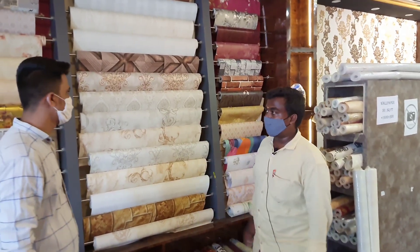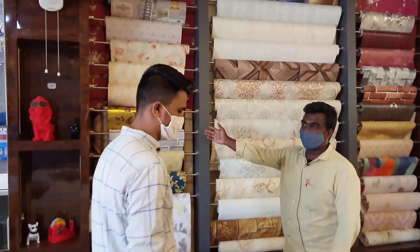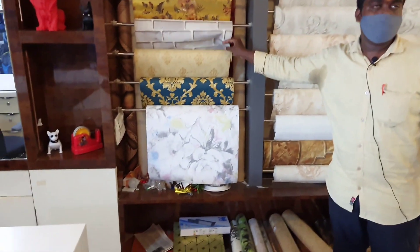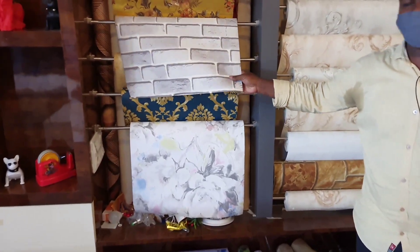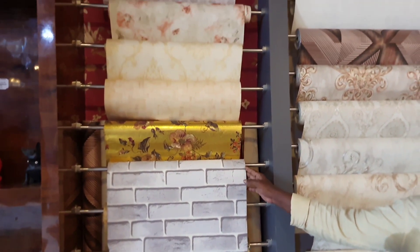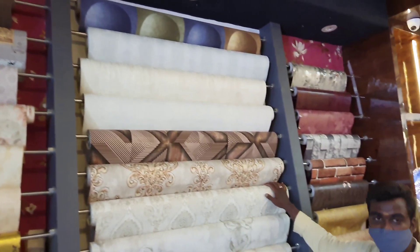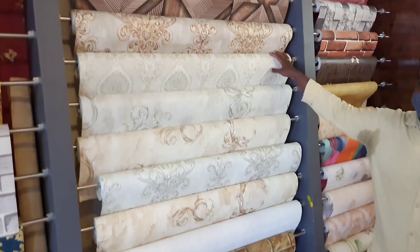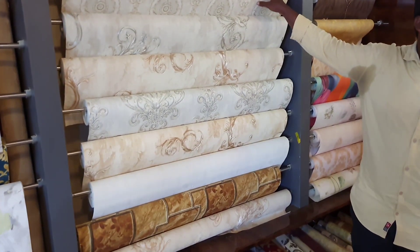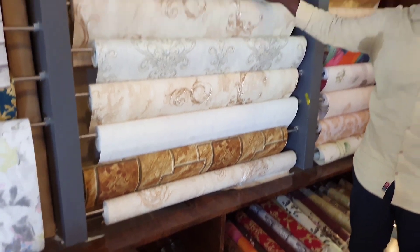Now we have the first wallpaper. We have 50 square feet wallpapers, and we have all the rolls. We have only 1,600 per roll. We also have 100 square feet rolls. We have all the prices and a lot of real designs.